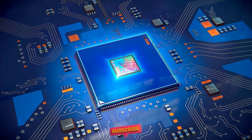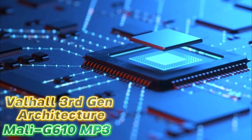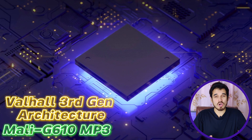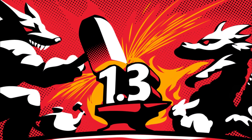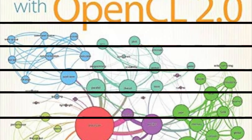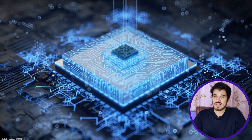On the GPU front, the Dimensity 7030 incorporates the Mali-G610 MP3 with Valhalla third-generation architecture. This GPU operates at a frequency of 1000 MHz, housing three execution units, and supporting Vulkan version 1.3 and OpenCL 2.0 for advanced graphics and computational capabilities.